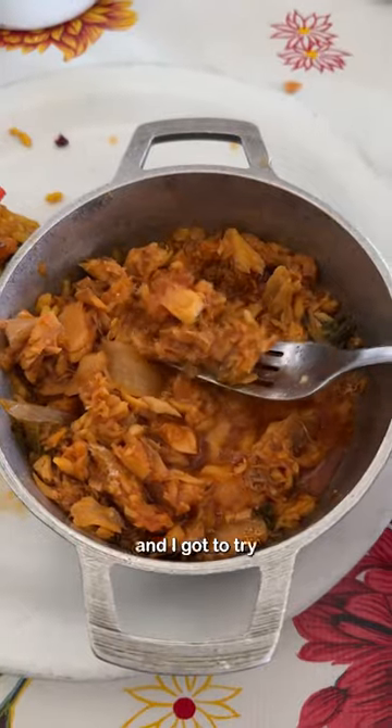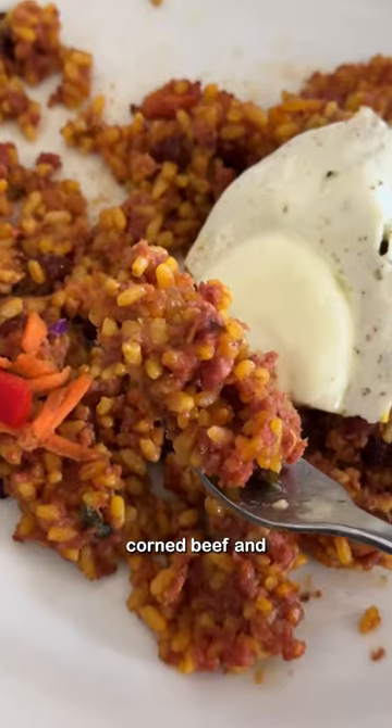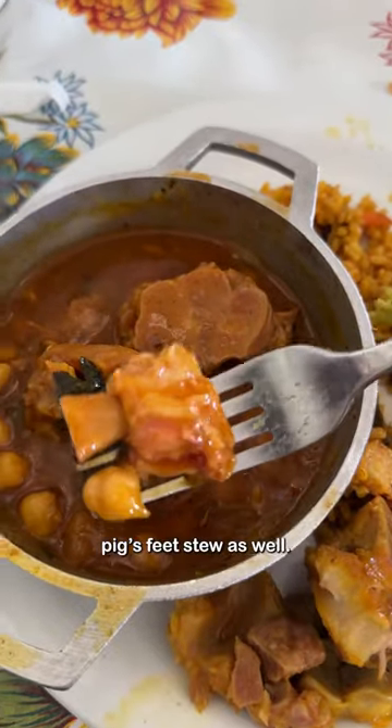Then everyone at the table did a swap and I got to try codfish stew, corned beef, and pig feet stew as well.